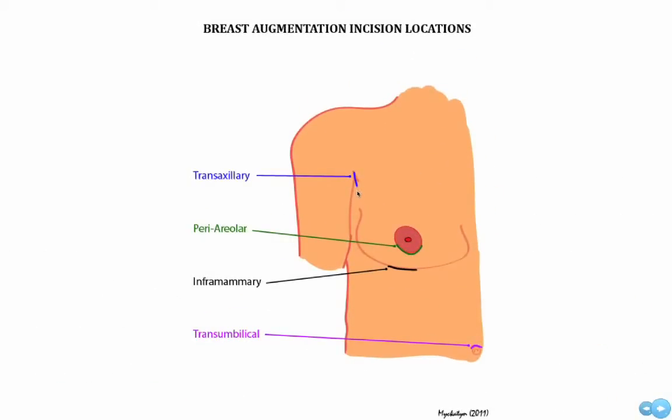Breast implants can be placed through a transaxillary approach, underneath the areola, underneath the breast, or through the belly button.